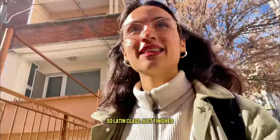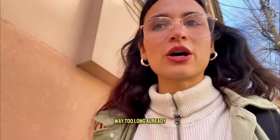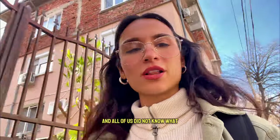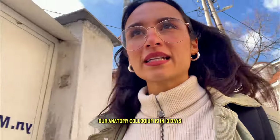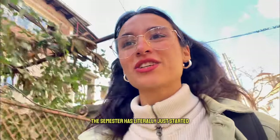Latin class just finished. These four hours at uni — or however long it was, way too long — are done. Today was our first anatomy practical, as I mentioned, and all of us had no idea what that class had in store for us. Our anatomy colloquium is in 13 days, which is crazy — this semester has literally just started.